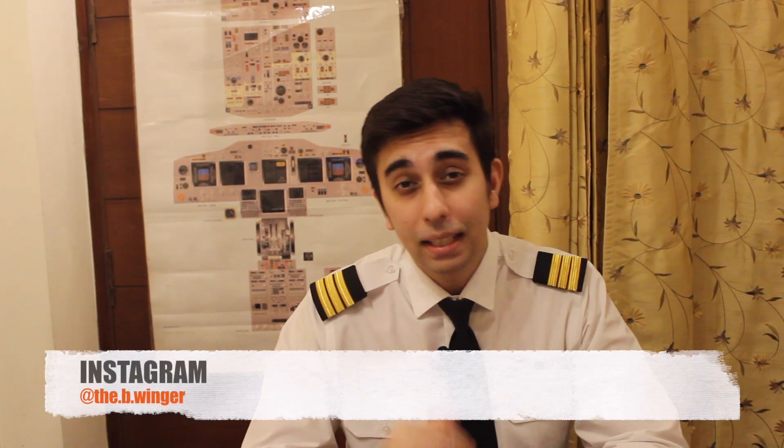Hi guys and greetings to my aviation family. Welcome back to my channel Beewinger, my name is Ravish Bhalla. In today's video we're going to discuss something which is very technical but at the same time extremely useful for pilots — NOTAMs. What are NOTAMs? NOTAM series, types of NOTAM. This is a two-part series, so in the next part I'm going to tell you how to decode a NOTAM. So if you're a budding pilot, aspiring pilot, or a pilot who loves to study and revise old concepts, then this video is for you.